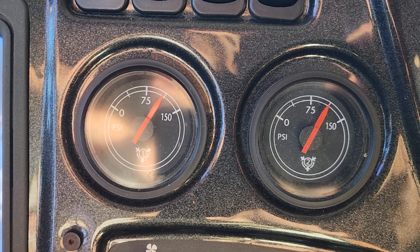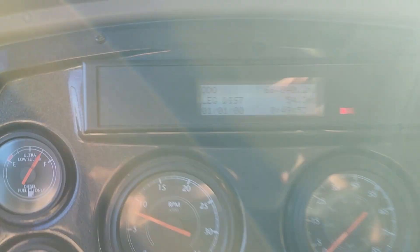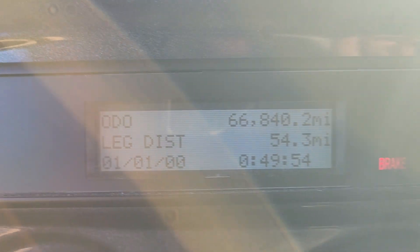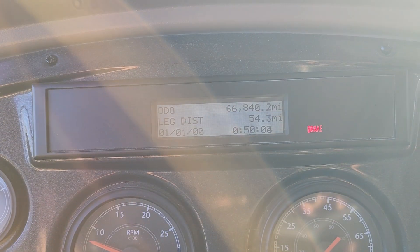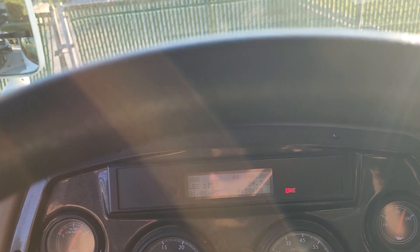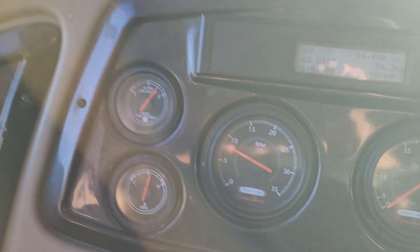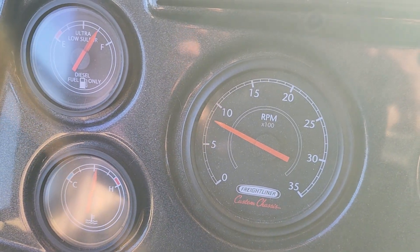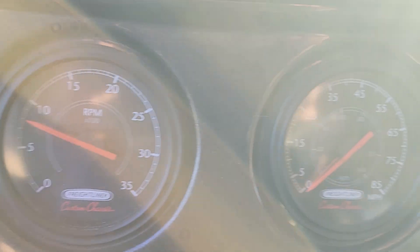And the one time we lost engine power for a second — like a little hesitation — it said 'check engine' on the middle display right here. It said check engine, that was the only thing on there, but it didn't have the red check engine light that comes over somewhere in here. So it just said check engine on there and that's it.